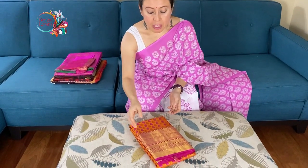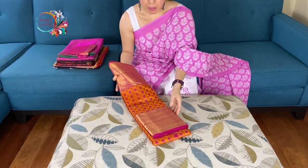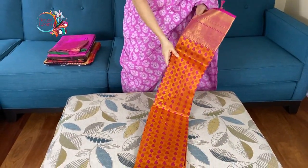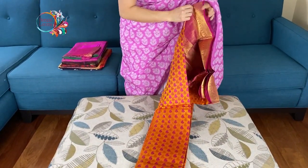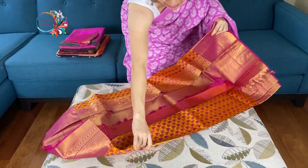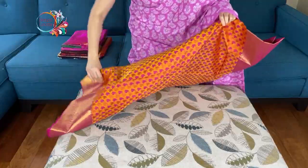Hi friends, I'm Payal from bengallooms.com and in this video I will show you four exclusive saris. The first one is a Kanjibaram silk sari — pure brocade Kanjibaram silk. The base color is golden yellow and the pattern on this is of hot pink and orange.